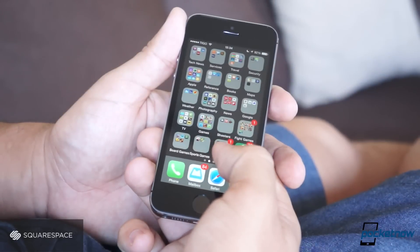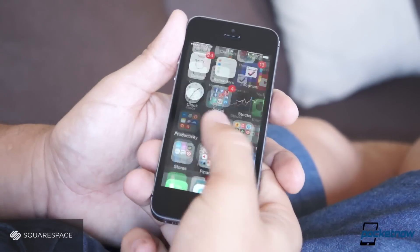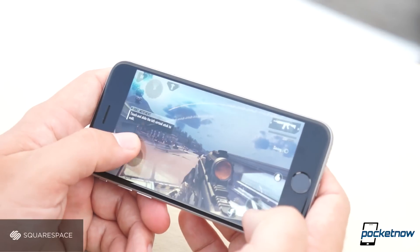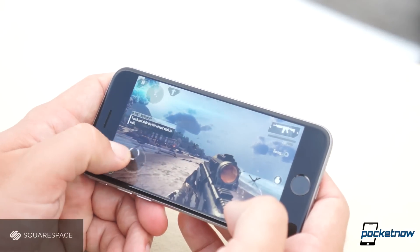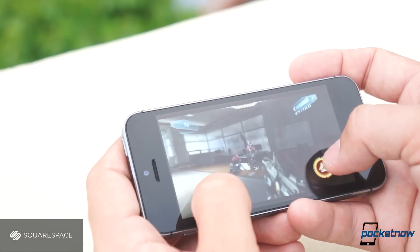Certain things do feel convoluted on the iPhone 5s now that we know better, but for some people, one-handed usability is more important. You will enjoy playing games more on the iPhone 6, or watching a video, though that doesn't mean that the iPhone 5s is a slouch in that department — it's just smaller.